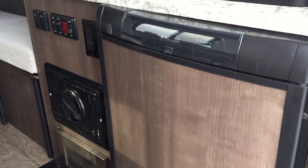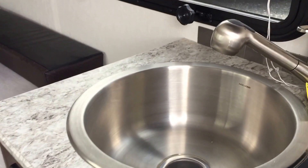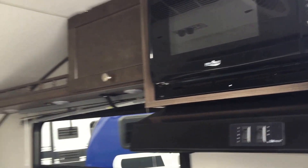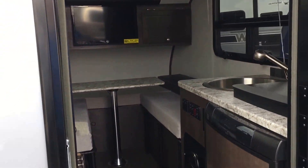There's your furnace. Your refrigerator here, two burner cooktop. Nice big sink — look at how big that sink is, and more importantly look at how deep it is. Of course you do have the microwave. And then look at the air conditioner on the roof — plenty of air conditioner to make this thing nice and cold.